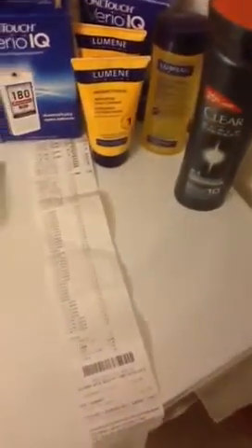My total after the fact was ten dollars and forty-two cents. I will be taking the Clear back because I can't get credit on the Ibotta — it was the only reason I bought it.